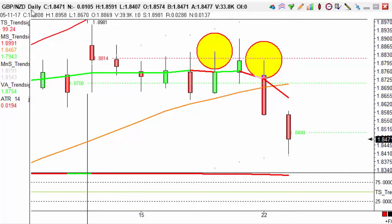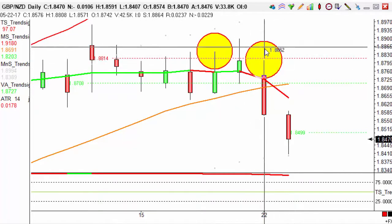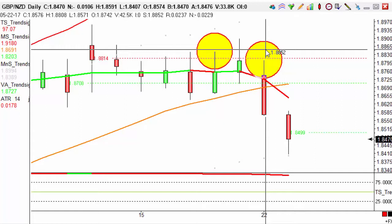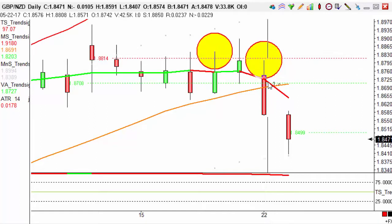This is the Sterling New Zealand pair, as you can see at the top left hand side. This is a daily chart. Our D1 had triggered yesterday, at the close of Monday's candle, with an entry point of 18576. Now this is an against-the-trend trade, which means the monthly trend is upwards and we're looking for a downwards trade.